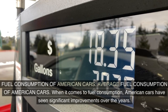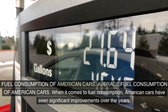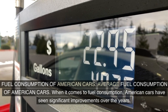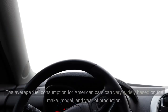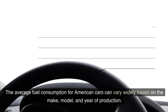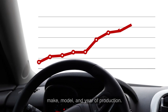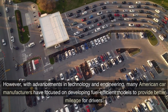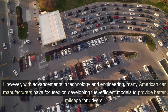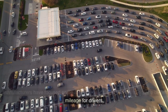Fuel Consumption of American Cars. When it comes to fuel consumption, American cars have seen significant improvements over the years. The average fuel consumption for American cars can vary widely based on the make, model, and year of production. However, with advancements in technology and engineering, many American car manufacturers have focused on developing fuel-efficient models to provide better mileage for drivers.